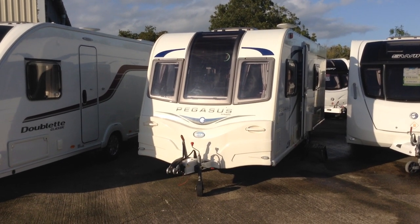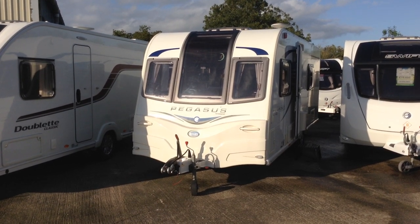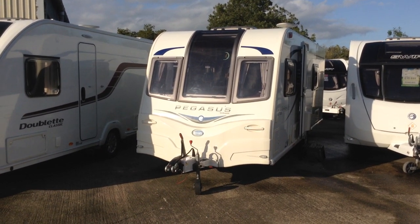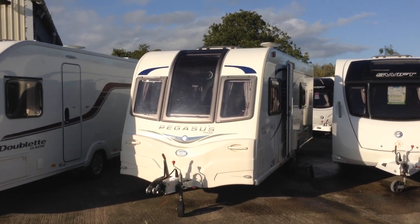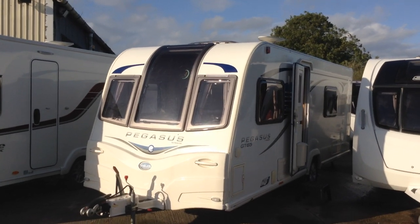Hi Garret, Broad Lane Leisure. Today I'm going to show you around this 2013 Bailey Pegasus GT65 Verona. It's priced at £12,995. Fixed side bed and bathroom model. It does include a used fitted motor mover.